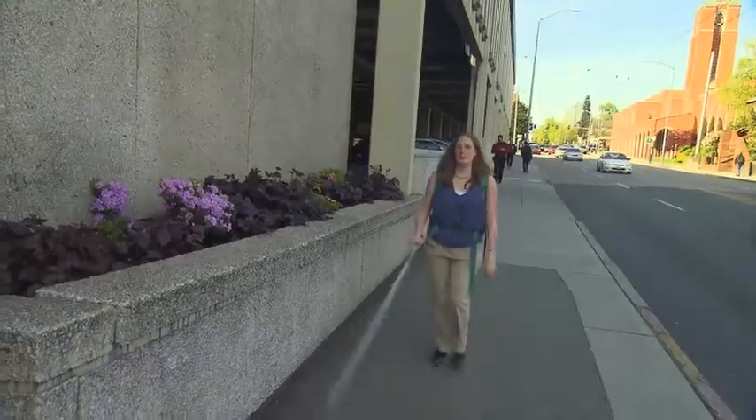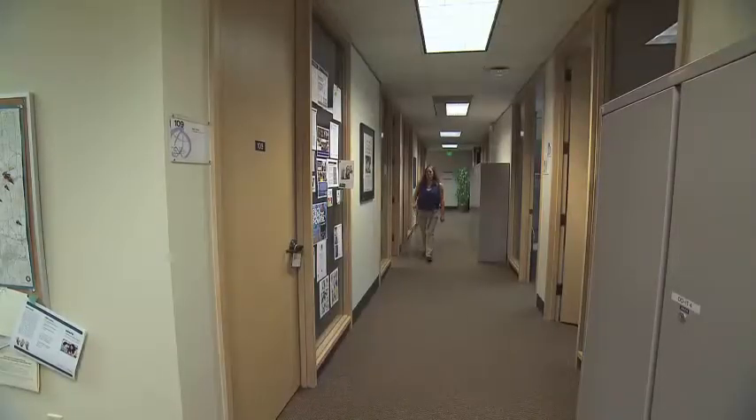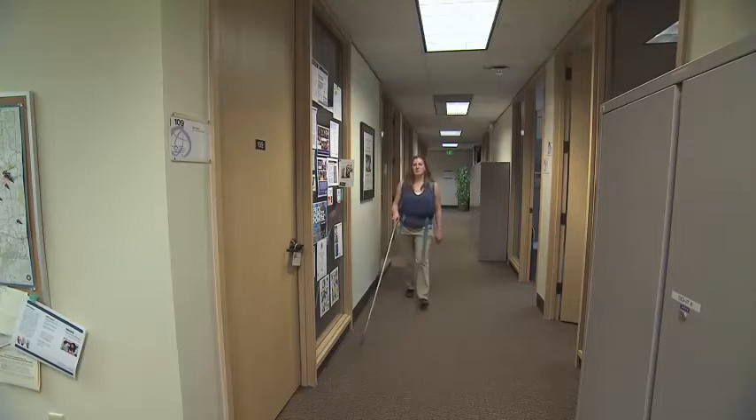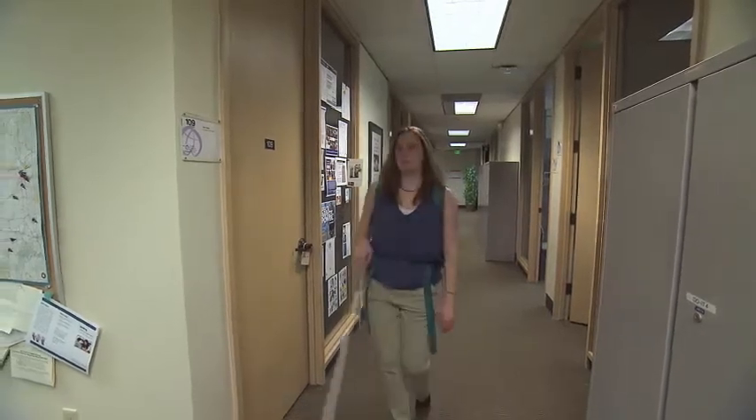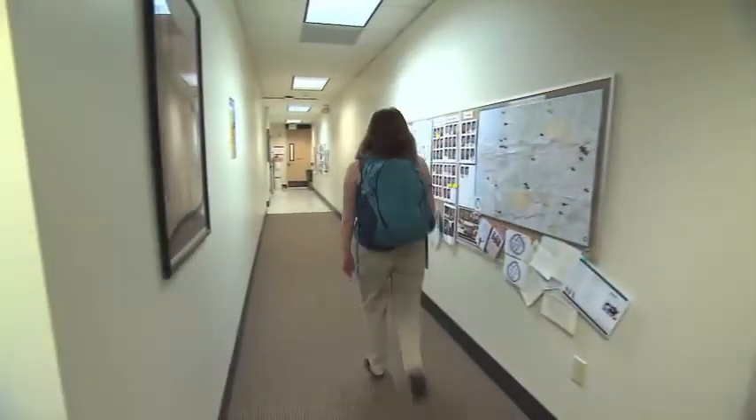I am a first year PhD student in the Human Centered Design and Engineering Department at the University of Washington. I became interested in a career in Human Centered Design and Engineering because I worked as a research assistant in the computer science department at the University of Washington for two years. I was hired because I have a psychology background and experience managing a research project.